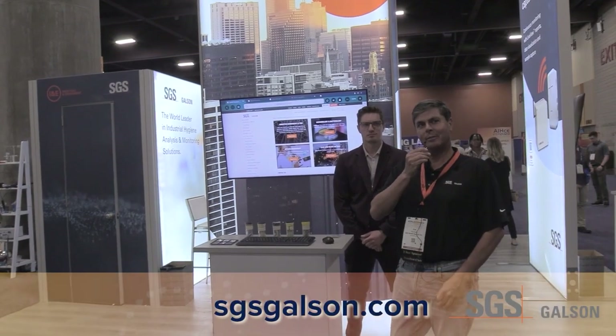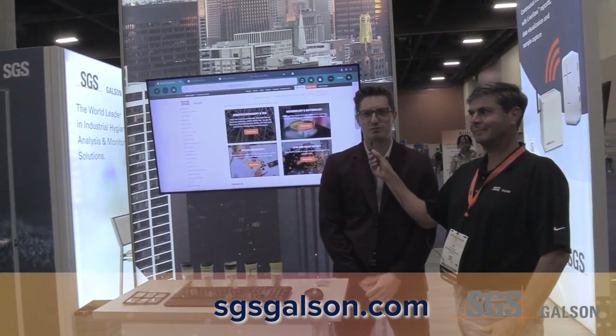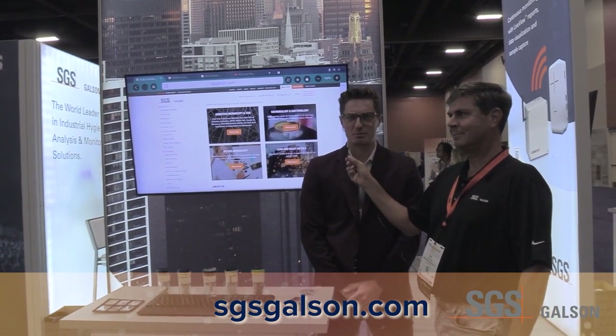Hi, welcome to the SGS booth. I'd like to introduce my friend Ryan — he can talk about our built environment offering here at SGS. Here at SGS built environment, we have a full built environment lab. Our capabilities are asbestos, mold microbiology, TEM, lead, and applied microscopy.